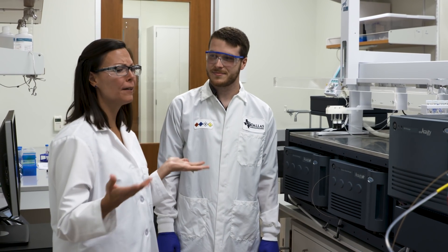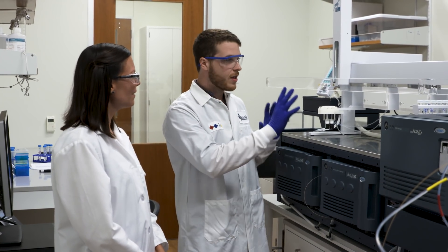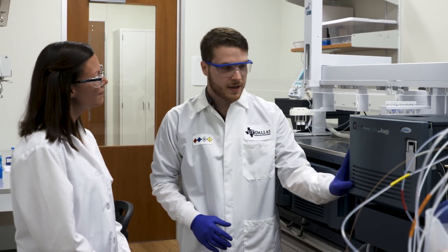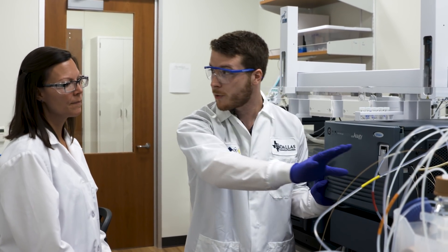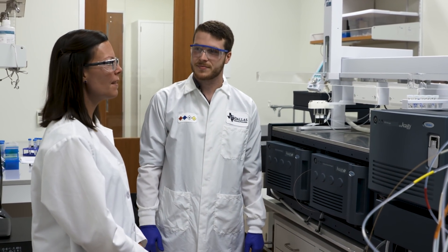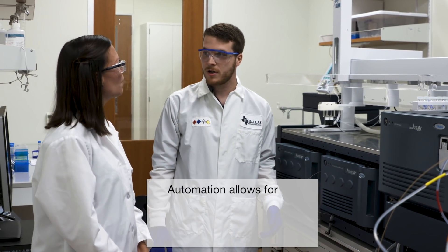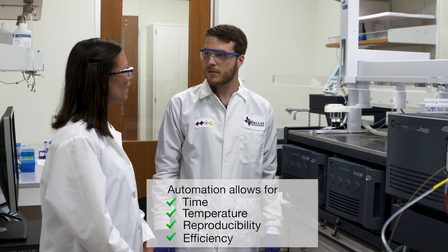They say everything's bigger in Texas and they weren't joking — this is a really big instrument. For this instrument, we have three components: this automated robot that allows us to do our exchange, then we take it over here where the robot injects the proteins, which are cut up and eluted over a chromatography gradient, and it sends it over here to the mass spectrometer where we can measure mass to charge. So you're taking a look at the peptides in the mass spectrometer. Exactly. One thing I noticed that I don't see on every HDX instrument is this automated platform — why do you have this? We have this automated platform to control time and temperature, which allows us to make reproducible data and also to make our experiments more efficient so we can run longer times.